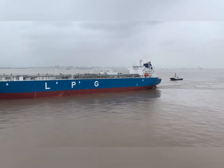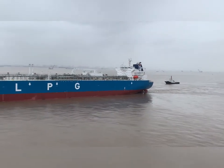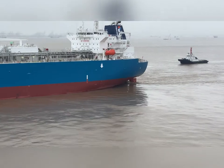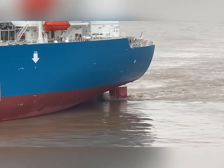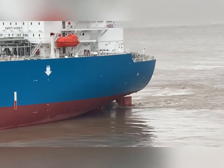And now dear children, we will see the big, big cargo ships. These ships carry lots and lots of goods like toys, rice, and cars. Some even carry petrol, diesel, and the gas that we use to cook food.